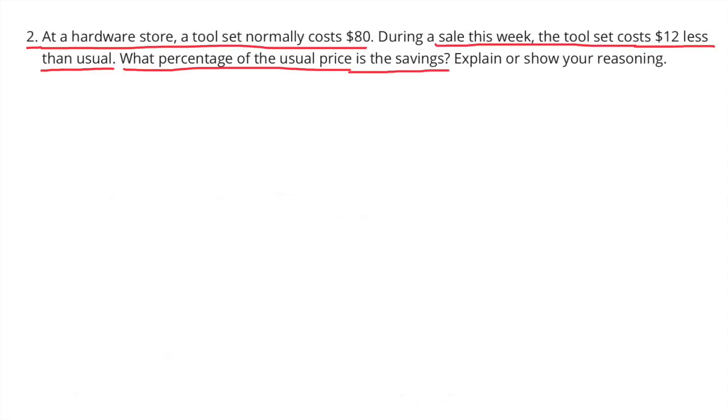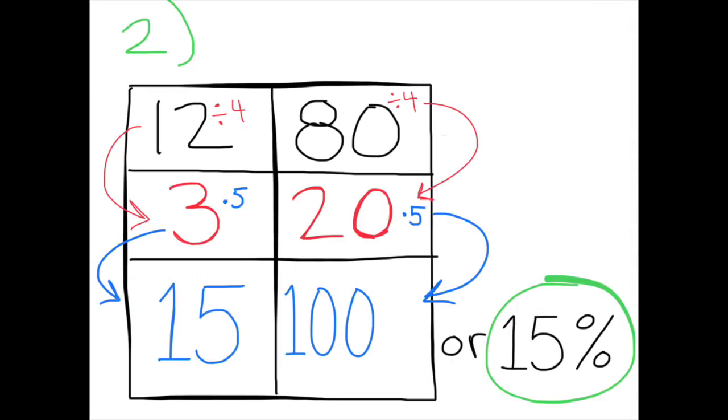Number two: at a hardware store, a tool set normally costs $80. During a sale this week, the set costs $12 less than usual. What percentage of the usual price is the savings? The top row shows the $12 savings out of the original price of $80. I took the original price of $80 and divided it by 4 to make it $20, because I know that I can multiply 20 times 5 to equal 100.